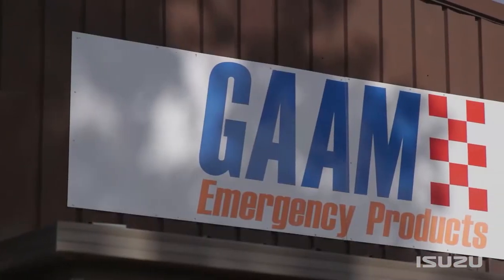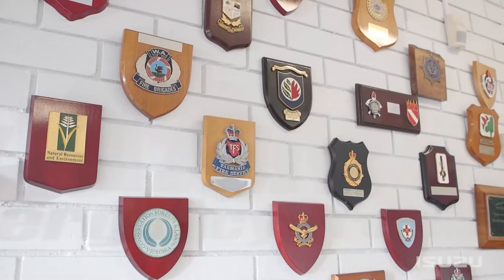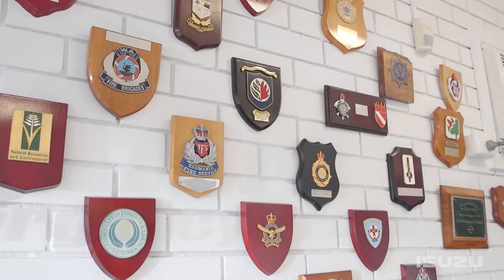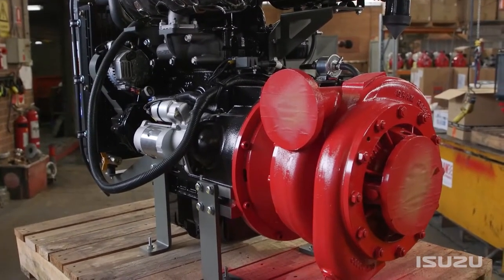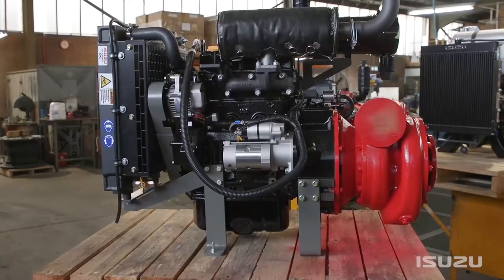General Automotive Aeronautical Manufacturing — GARM — started in Clifton Hill in Victoria, originally manufacturing bits and pieces for World War II, including Spitfires. The company was owned by the Faulkner brothers, and they were asked to make a fire pump for the CFA. That's where it all started, with little BSA engines and all that.